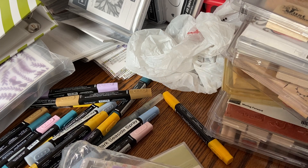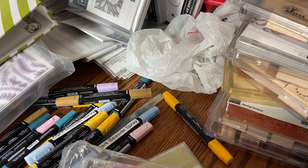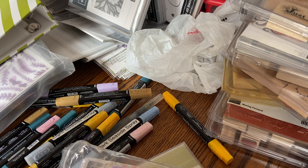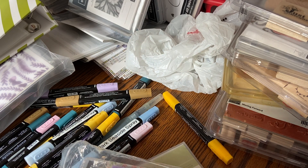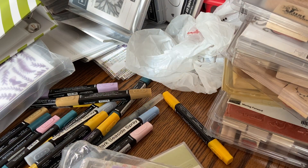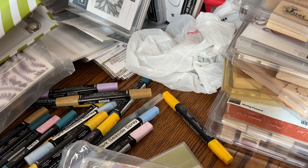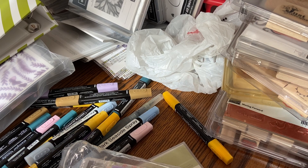I'm going to package each box up to show you exactly what's in it. I'm only going to have five boxes, and I'm hoping to fit a lot of stuff in them. As long as it'll close, it's going to get filled. Every box is going to be different. So this is going to be box number one.